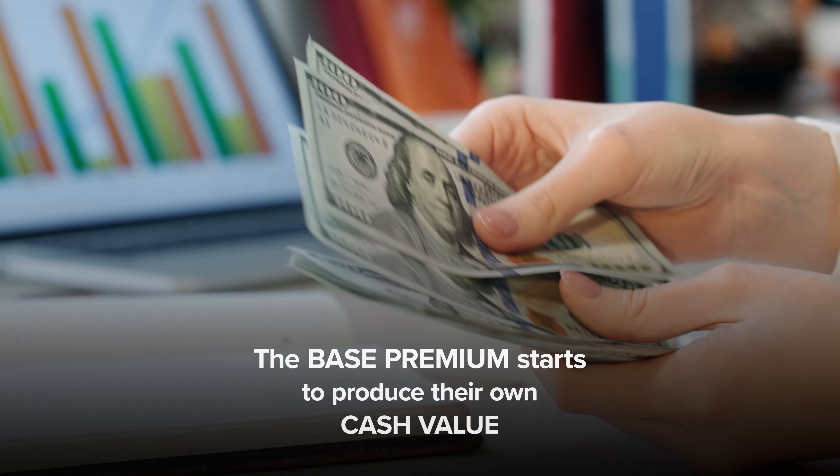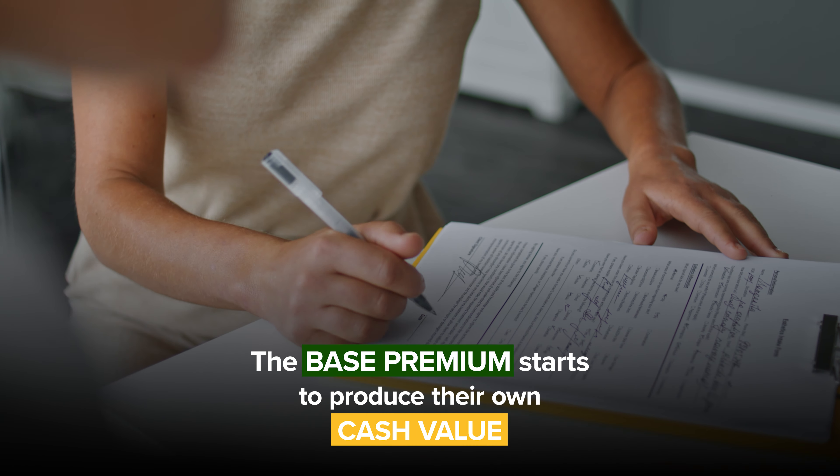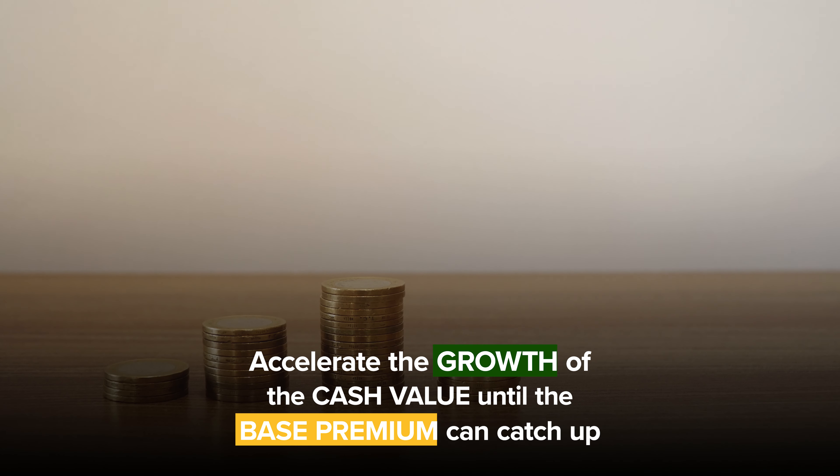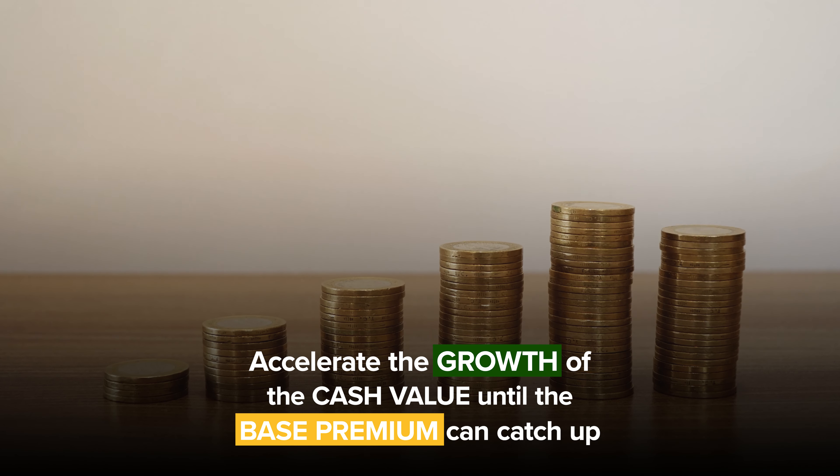A lot of times the paid up additions rider is only for the first five years. After that five years, my $10,000 policy no longer adds to the paid up additions rider because I've built up enough cash value where the base premium, like a traditional policy, is starting to produce its own cash value. The only reason we have a paid up additions rider on the policy in the first place is to accelerate the growth of the cash value until the base premium can catch up — that's really the only reason we add it.